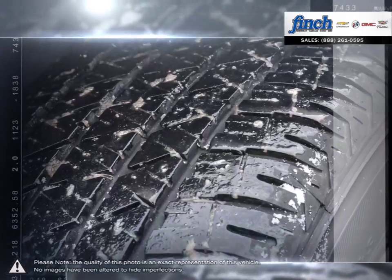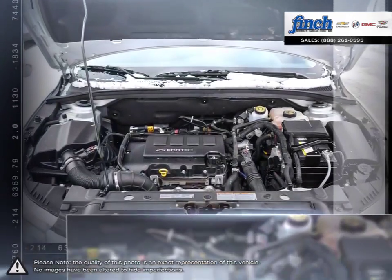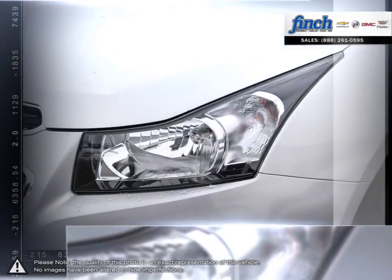With the Cruze you won't ever sacrifice performance or responsive handling. Inside Cruze you'll discover more refinements, ample cargo room, and the latest in vehicle connectivity features and state-of-the-art safety technology.